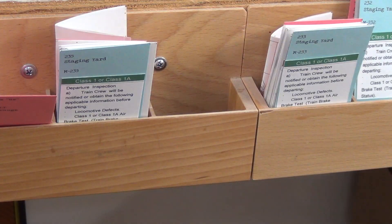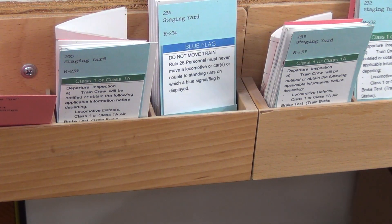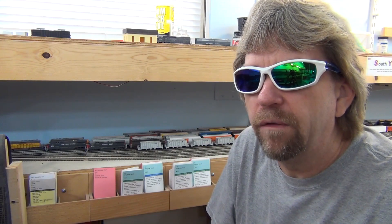We take our cards representing our train and staging track and drop them into box 234. That is now complete for the layout owner to prep for the next operating session. The operating session is over and the guests have gone home.